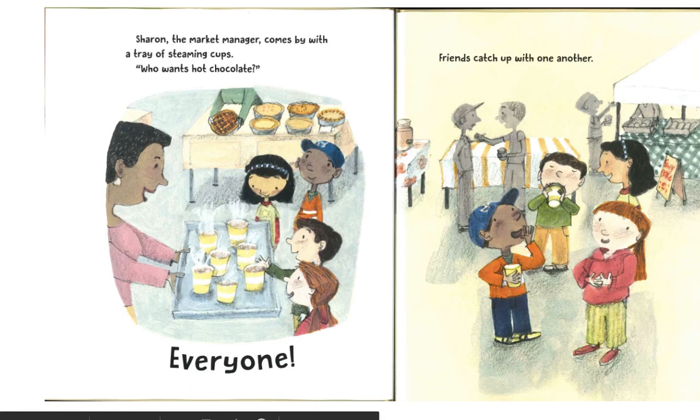Sharon, the market manager, comes by with a tray of steaming cups. "Who wants hot chocolate?" Everyone. Friends catch up with one another.